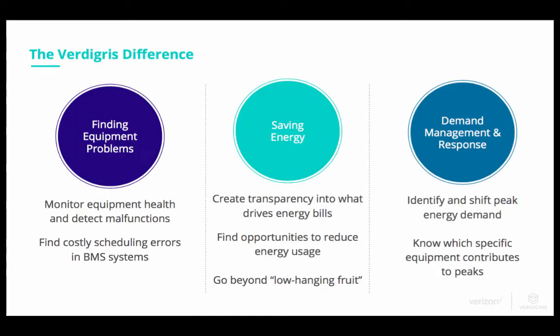With Vertigris, you're able to find equipment problems more proactively — monitoring equipment health, detecting malfunctions, finding scheduling errors, and getting much more transparency into what's driving your energy bill. We help identify opportunities to reduce energy usage and go beyond the low-hanging fruit. Many customers have already updated lighting systems or installed energy efficiency equipment but still aren't meeting their energy savings goals. We enable them to look for further optimizations in their building.